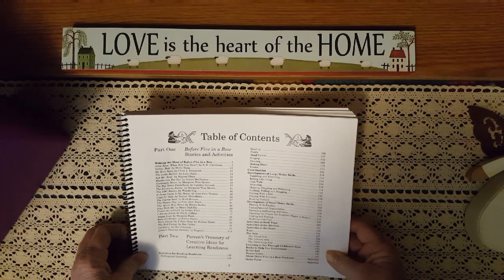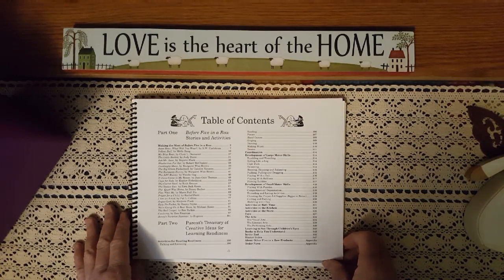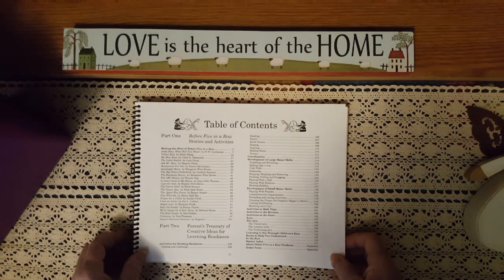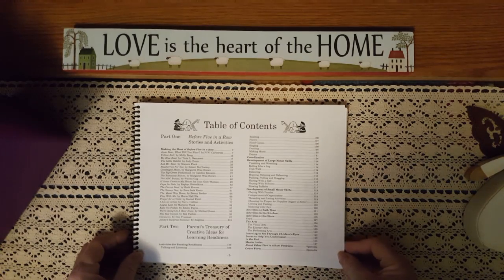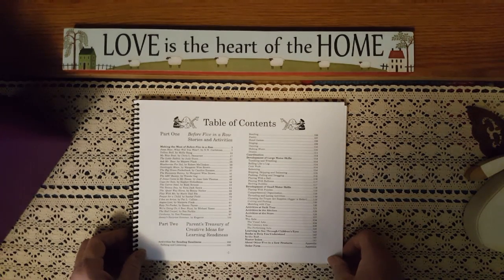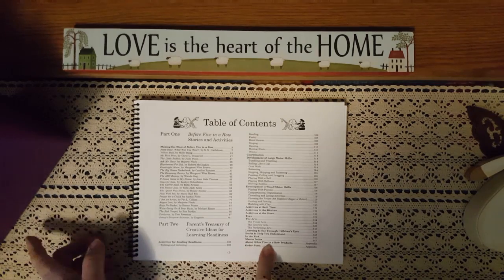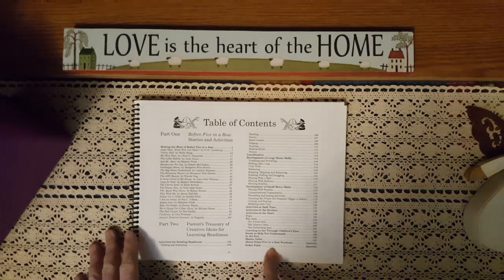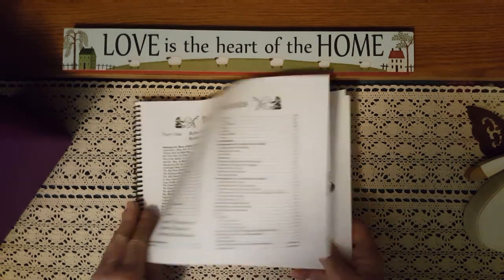Learning to see through children's eyes — how important is that? What did they see? What do they hear? Their little ears are so tender, and their minds and hearts are so ready to receive things. We want to make sure how we present things to them brings joy and happiness, so we have to be careful what we expose our little ones to. It also has books to help you understand, and a Master Index in the back.